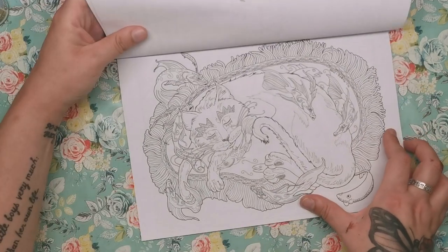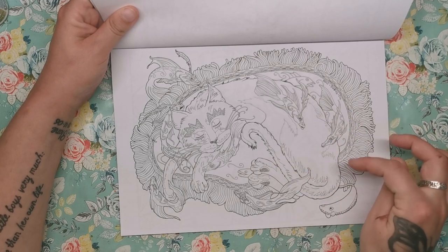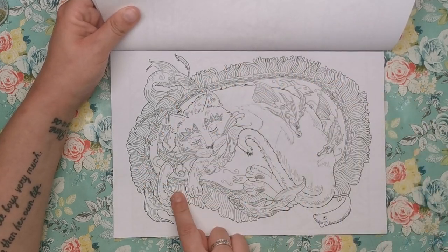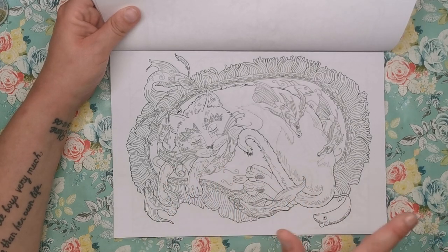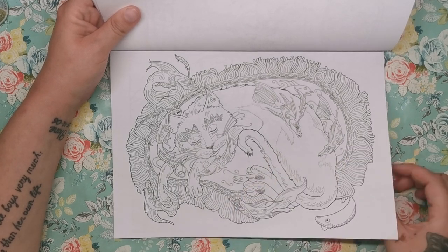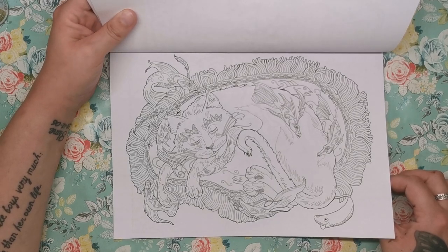We've got a lovely snuggly cat all snuggled up with his fish friends, and he looks like he's on a rug, but it also could be some kind of anemone — you know, like the things from Finding Nemo, the coral reef or whatever. You can tell I'm really, really knowledgeable about things like that. Yeah, so that's really cool.